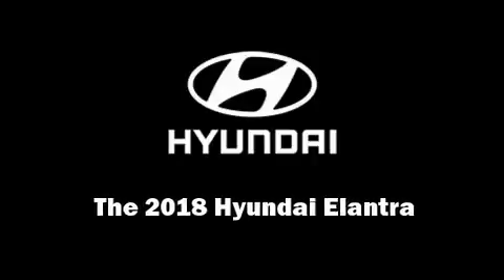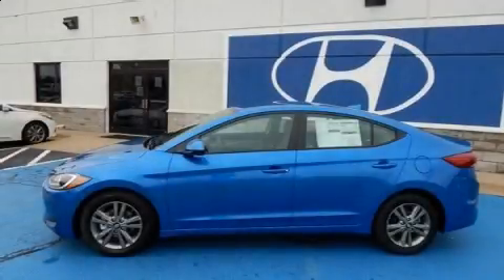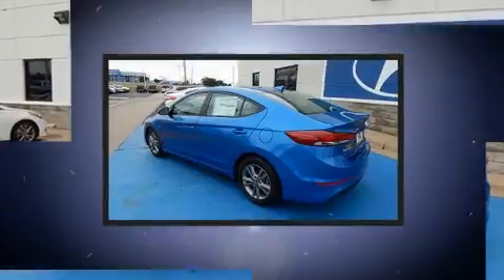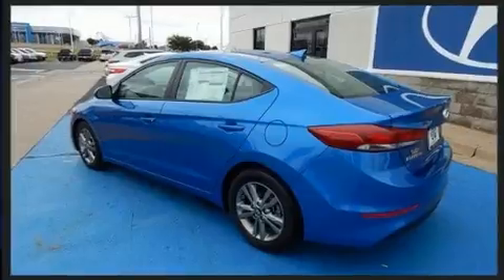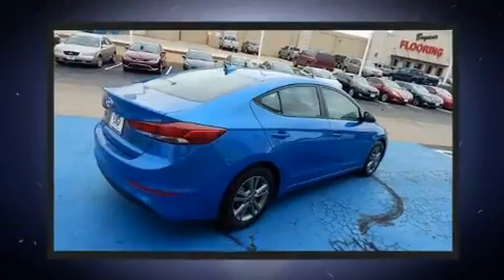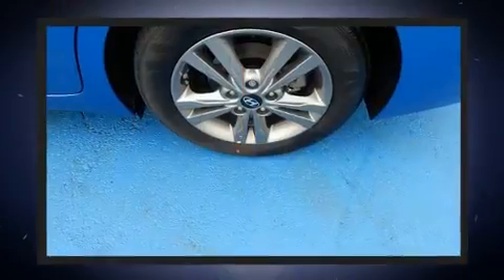Sensibility and practicality define the 2018 Hyundai Elantra. This four-door, five-passenger sedan stands out among competitors in its class. It features an automatic transmission, front-wheel drive, and a two-liter four-cylinder engine.